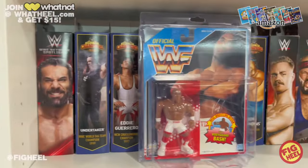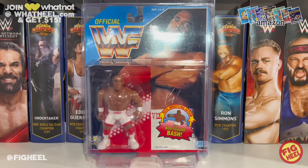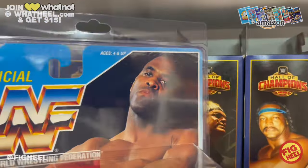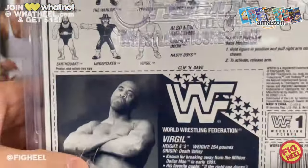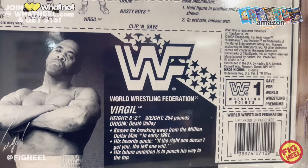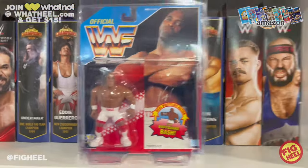I picked up some WWF Hasbros for a great deal on Facebook — mint on card ones I needed for the collection. I'm closing in on an almost complete collection. First up is Virgil, with the bodyguard bash punching action. The back reads: '6'2", 254 lbs from Death Valley, known for breaking away from the Million Dollar Man in early '91. Favorite quote: if the right one doesn't get you, the left one will. Future ambition: to punch his way to the top.' Great figure, glad to finally have it mint on card.